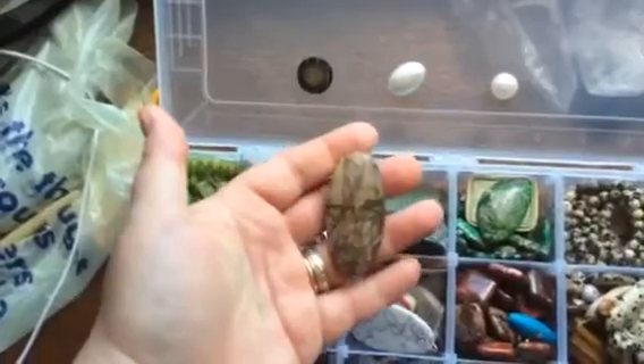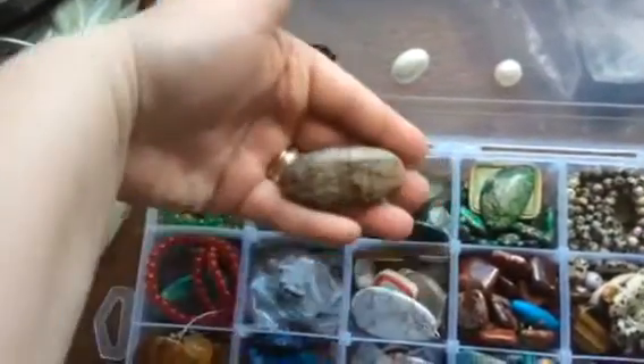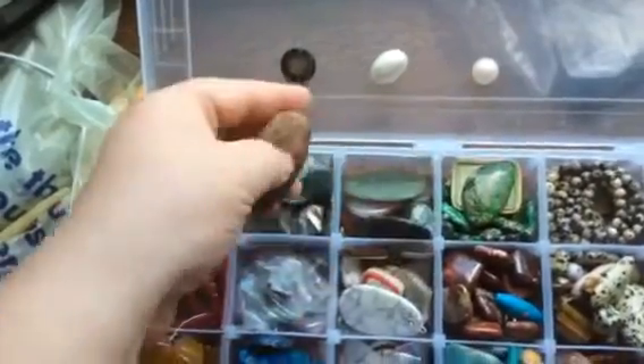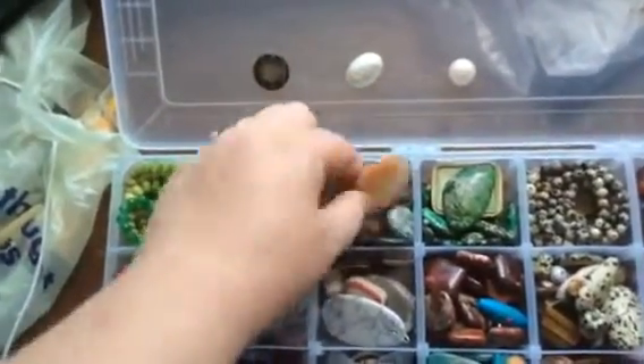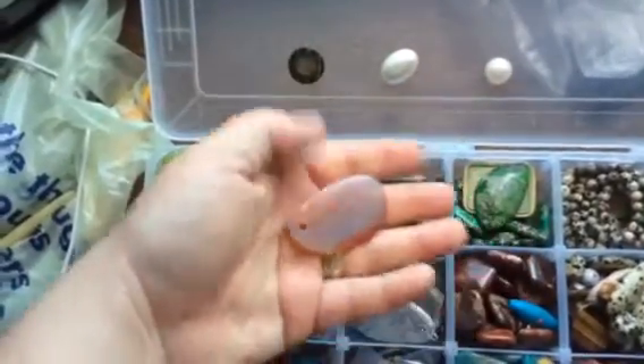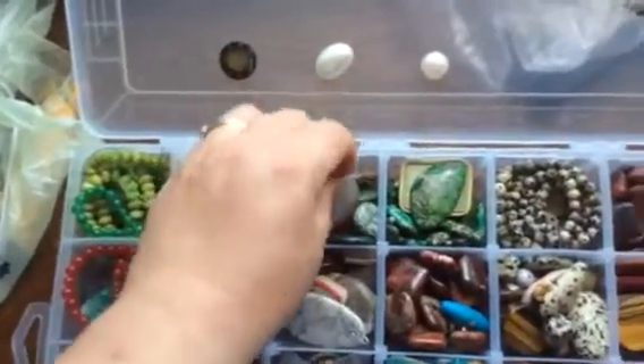Most of them are picture jaspers, like this one for example. Depending on the way you look at it, there will be a picture in it. There's a chameleon over here on different sides.